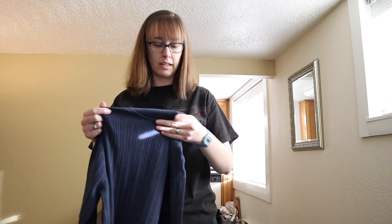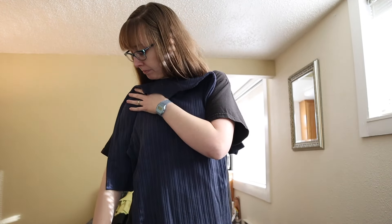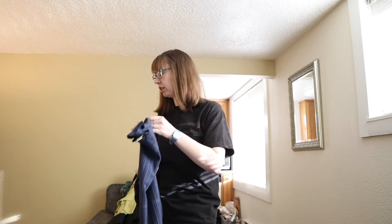This is a vintage Doncaster size extra large — a silk blend, little ribbed short-sleeve mock neck shirt.